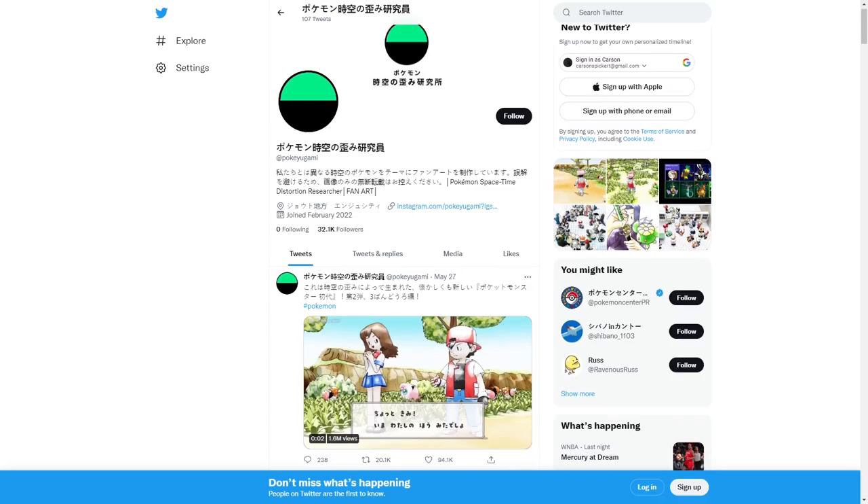PokeUgami has other fantastic Pokemon works on his Twitter account, which will be linked below along with all sources used to make this video. Please subscribe and share this video, and check back for more gaming-related stories.